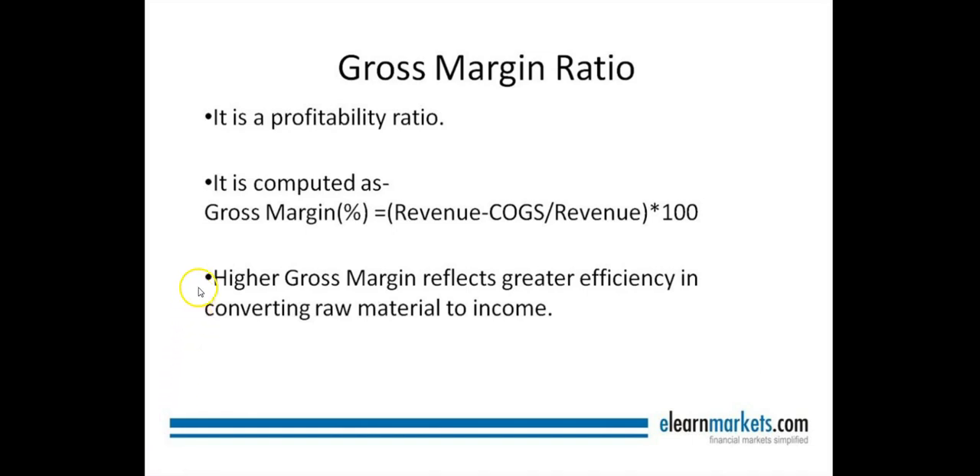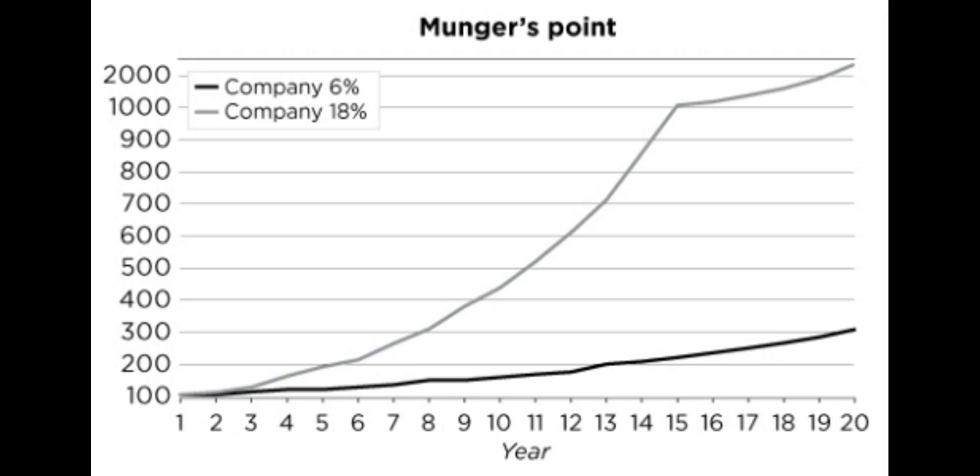Calculating gross margins is simple — just take gross profit, or profit before overhead expense, and divide it by operating revenue. In addition to gross margin, 100 baggers tend to have noticeably superior returns on invested capital, meaning the companies are able to earn great profits on the capital they invest in their business.